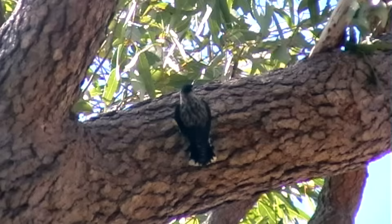And now we can hear another bark forager — varied sitella, pileated, the black-capped race.